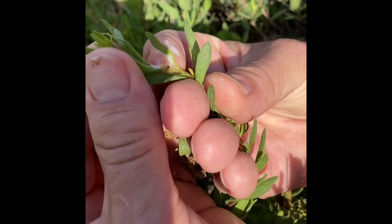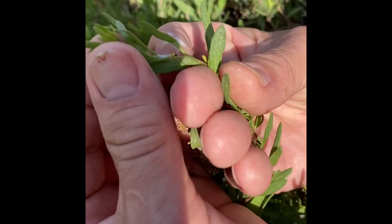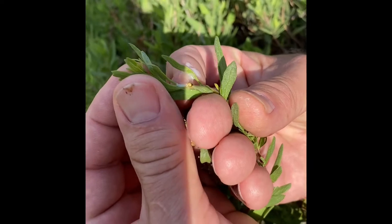So when it matures, it'll fly away and lay eggs on another plant that'll become new spittle bugs.